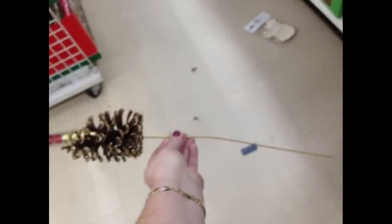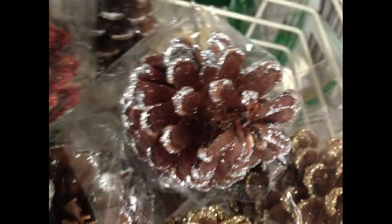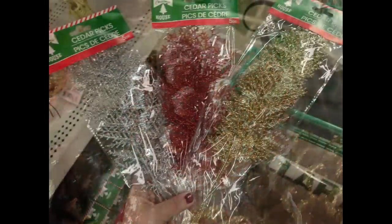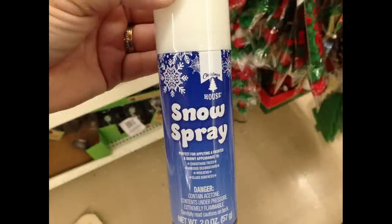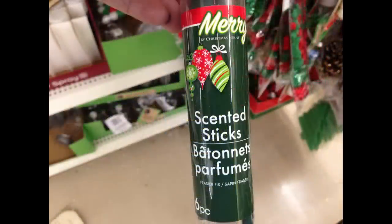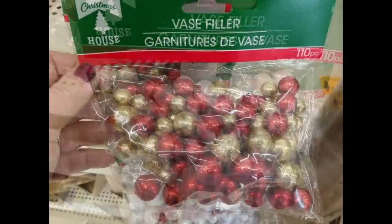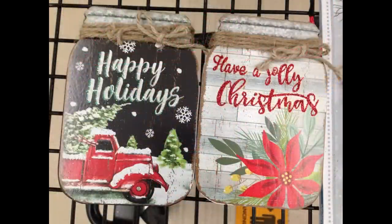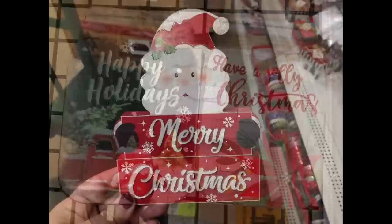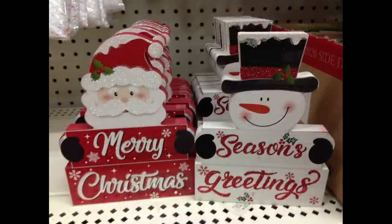I found large picks with pine cones in glitter gold, glitter red, and glittered silver — about a foot long. They also had cedar picks with glitter, some snow spray, scented sticks that smell like pine, vase filler foam balls in white and silver or red and gold with 110 pieces, and mason jar signs. This week they put out Santa and snowman signs that say 'Merry Christmas' and 'Seasons Greetings.'